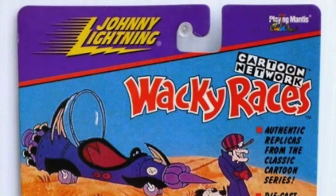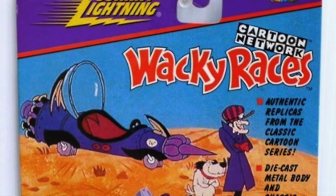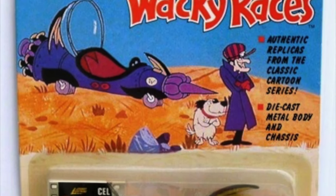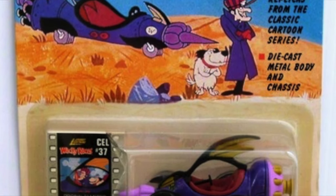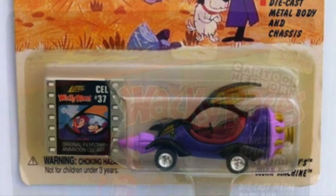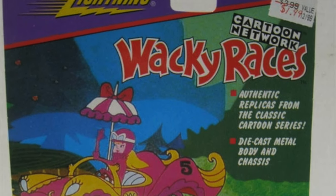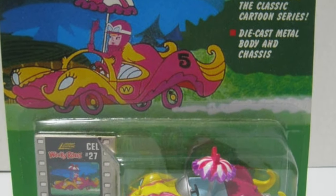In 1998, Johnny Lightning produced two Wacky Races cars as part of the Cartoon Network series. They were sold on a blister card and included a cel from the film strip of the cartoon. Dick Dastardly's Mean Machine was accurate to its animated original, missing only its bubble canopy. Penelope Pitstop's Compact Pussycat was also nicely detailed according to its cartoon original, complete with pink tyres, two-tone paintwork, powder blue interior and umbrella.